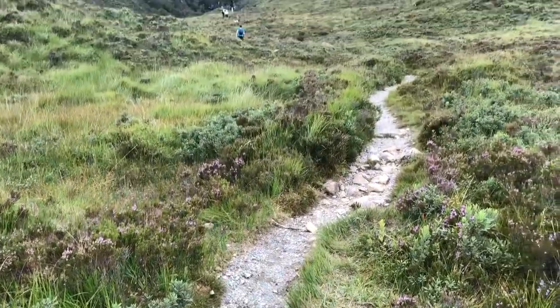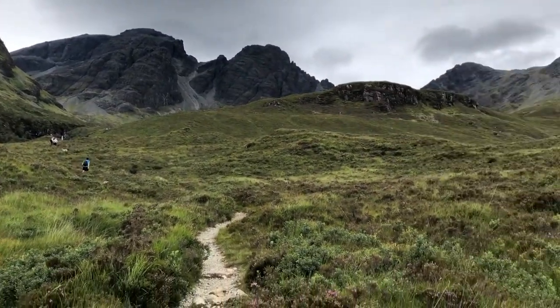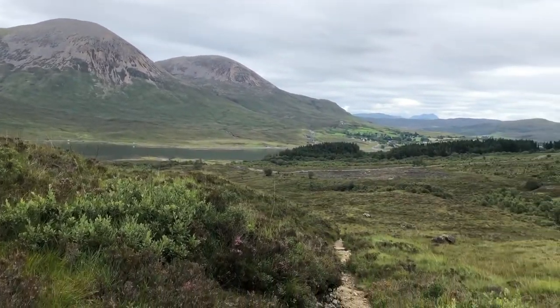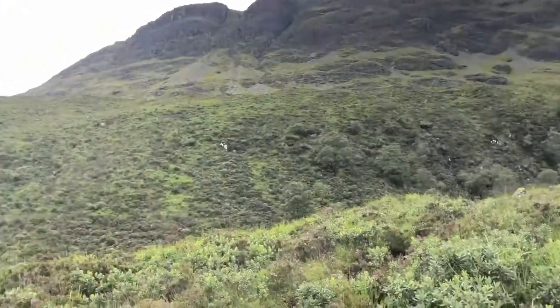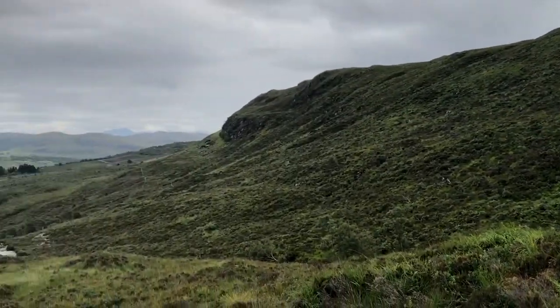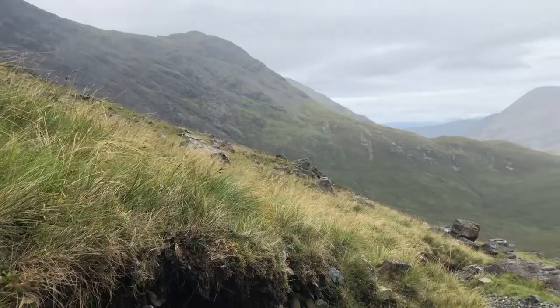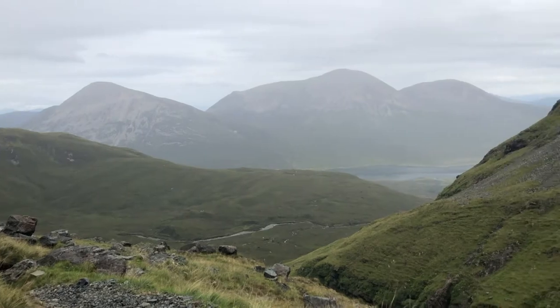So if climbing Ben Nevis the day before wasn't enough, now that we've arrived on the Isle of Skye one of the first things we're going to do is try and climb another mountain called Blavin. Soon after arriving on Skye we stopped at Blavin, also known as Blà Bheinn, for a hike. Blavin is 929 metres high and is one of the largest mountains on the Isle of Skye. The trail is about nine kilometres from the car park there and back and takes a couple of hours.